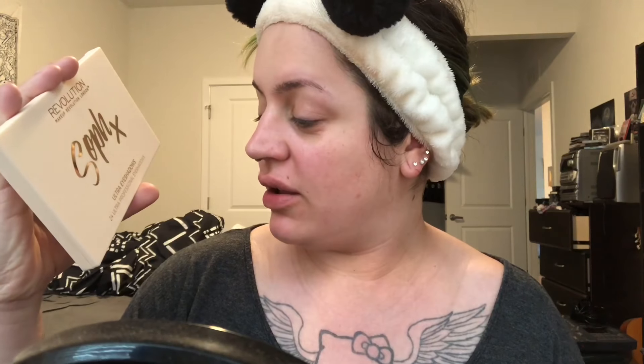Hey guys, welcome back to my channel, or if you're new, welcome! Today I wanted to try out a few products I got from Makeup Revolution. The first thing is the new Revolution Fast Base stick foundation. Secondly, I got a new Conceal and Define full coverage concealer. And then I picked up the Soap & X Ultra Professional Eyeshadows 24-pan palette.